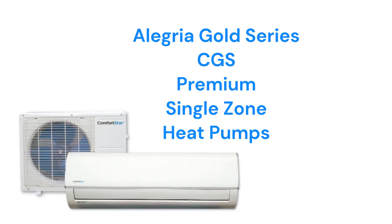The Alegria Gold Series CGS heat pumps have efficiencies of up to 21.7 COP, with the ability to provide heating when outdoor temperatures are as low as -5 degrees. They have a 3-speed fan in the outdoor unit and are pretty quiet, with a sound level less than that of normal conversation. They are available in both 115V and 208-230V models.